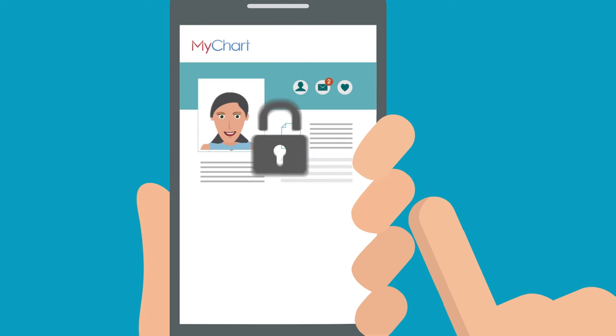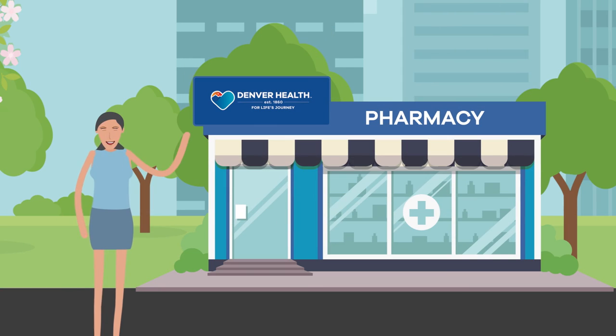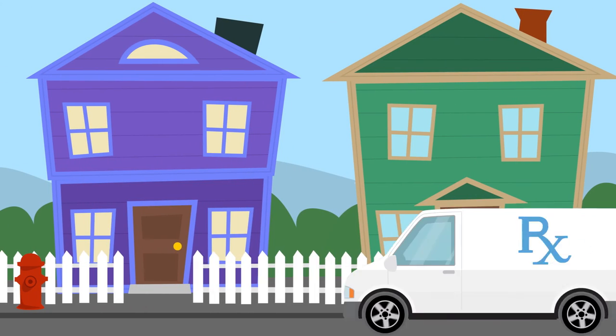All of my information is protected. For medication, MyChart is there for me too. I can pick up prescriptions at a Denver Health pharmacy or get meds sent straight to my home.